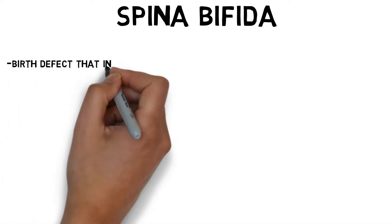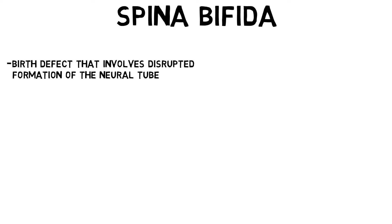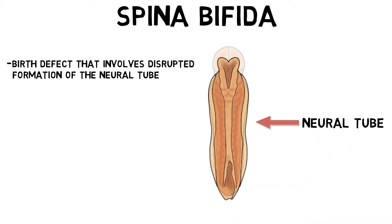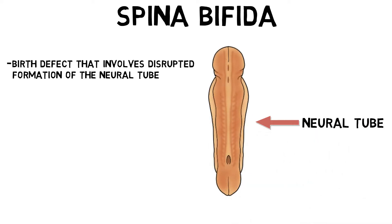Spina bifida is a birth defect that involves disrupted formation of a structure called the neural tube. The neural tube forms in early neural development and eventually will become the brain and spinal cord. In spina bifida, the neural tube either does not form or close properly.